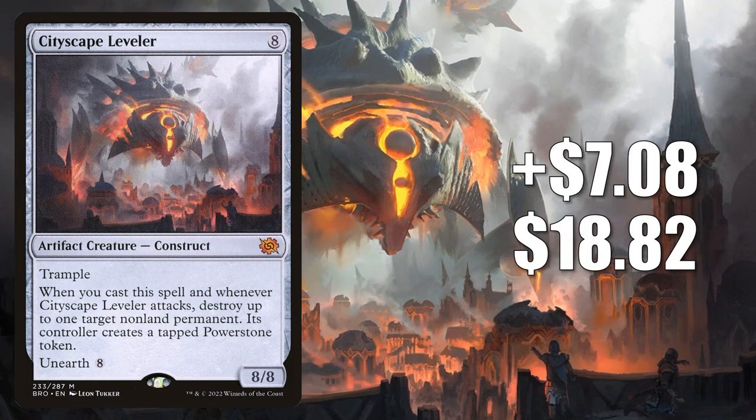Number 3 is Cityscape Leveler. This goes up $7.08 this week to $18.82 — that's a 60% increase. Another card from the Brothers War that is breaking into a number of formats. In Standard, this is in Control and more. In Pioneer, this is now typically found as a one-of in the sideboard of the popular Nykthos ramp decks. In Modern, this is in Mono-Green Tron — in fact, one of those builds running two copies came in sixth last week in an MTGO Modern Showcase Challenge — and it's in other Modern builds too. Plus, this has found its way into several commander decks old and new, and it even shows up at times in builds around a new card from Jumpstart 2022, Kibo, Uktabi Prince.